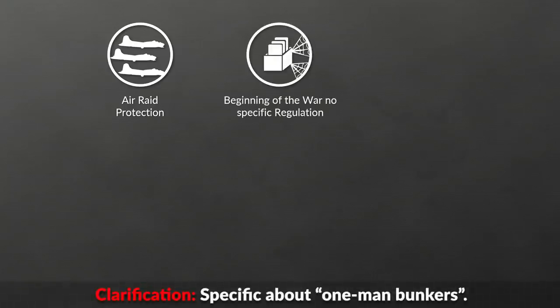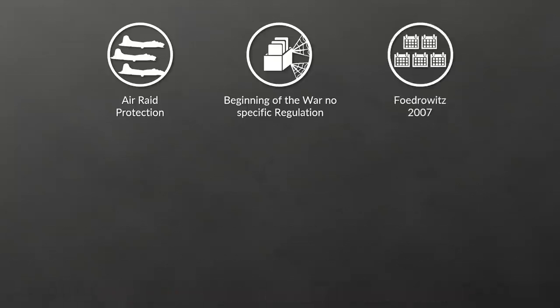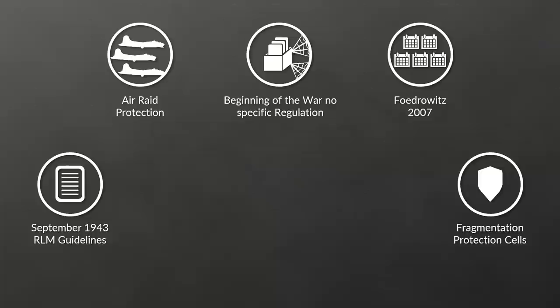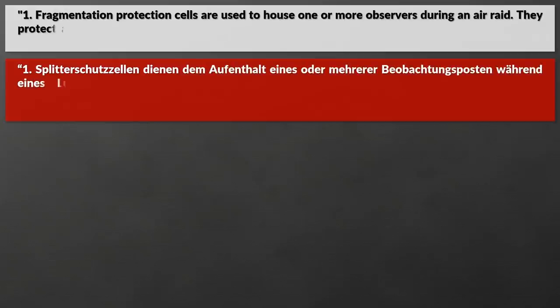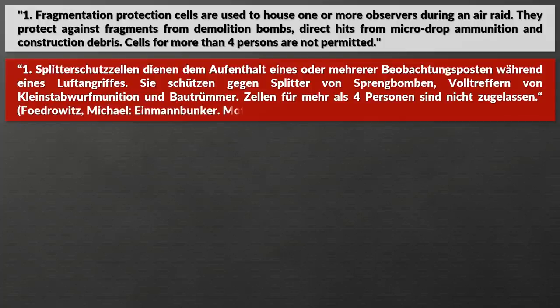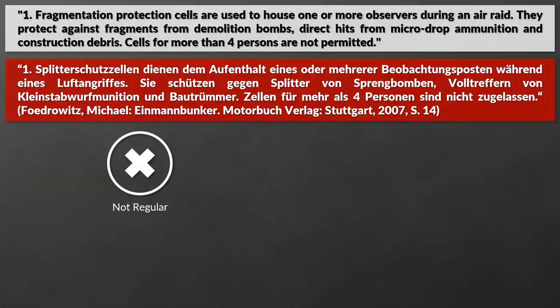Back to history. As mentioned before, the one-man shelters were used for air raid protection in Germany during the Second World War, so let us look at some guidelines and regulations. At the beginning of the war, no specific regulation by the Ministry of Aviation had been published, according to Friot-Riewitz, though this book is from 2007 so this might not be current. In September 1943 there was a guideline from the Ministry of Aviation about the production of Fragmentation Protection Cells for civilian air raid protection. Fragmentation protection cells are used to house one or more observers during an air raid. They protect against fragments from demolition bombs, direct hits from micro-drop ammunition and construction debris. Cells for more than four persons are not permitted. As such, these were not regular air raid shelters for protecting civilians — they were intended for specific personnel and limited in their capacity.